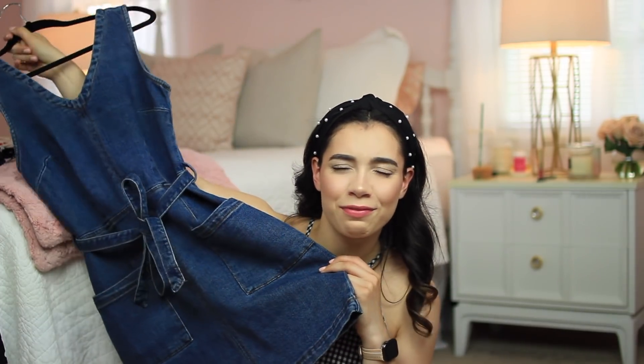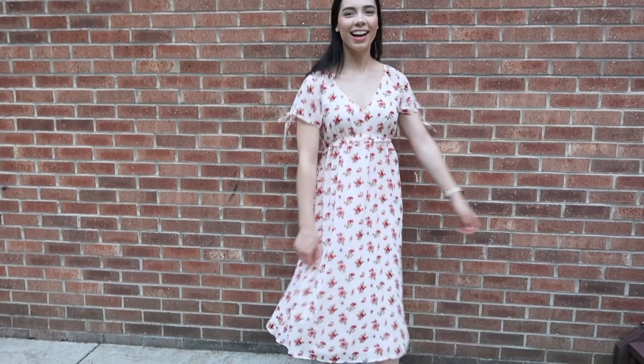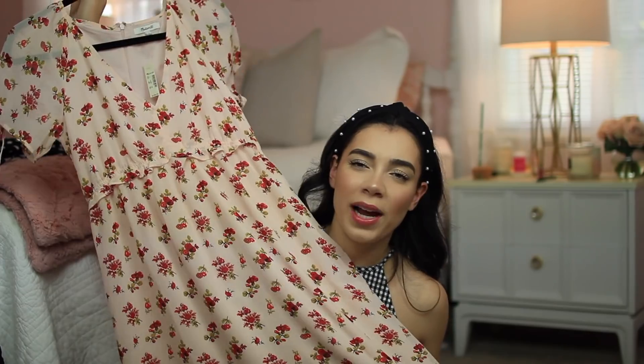I feel like the denim dress is kind of 70s — correct me if you disagree. Then this dress from Madewell is kind of old-fashioned looking; my sister always jokes 'oh grandma called, she wants her nightgown back.' But there was just something about it I loved — it really reminds me of Julia Engel, who I've talked about so many times on my channel. I haven't gotten a chance to wear it yet; maybe I'll wear it tonight since Alex and I were talking about going to a movie and dinner. He'll be in my next video, so turn on post notifications!